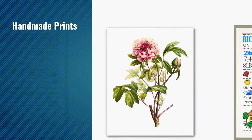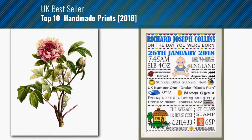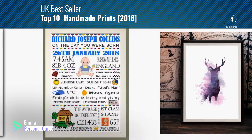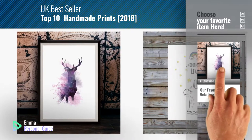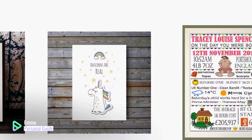If you're looking for handmade prints, this video is for you. My name is Emma, your personal guide, welcome to our channel. At any time you can click this circle in the corner and get more info and real time deals on your favorite products. Let's start.